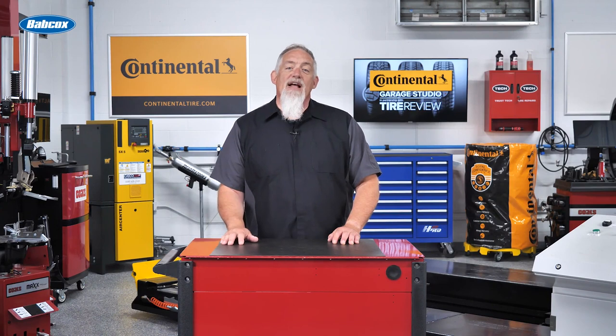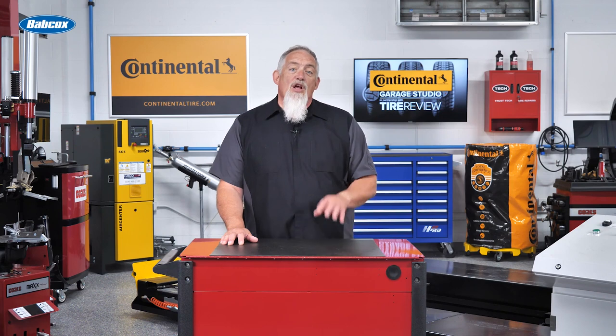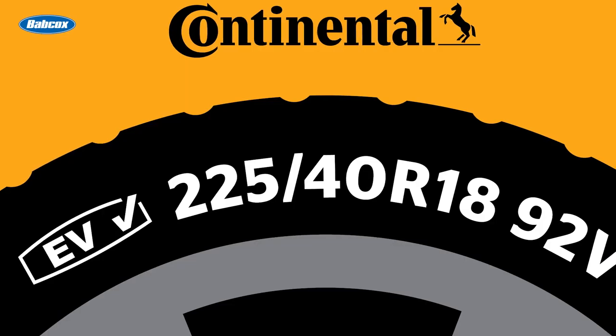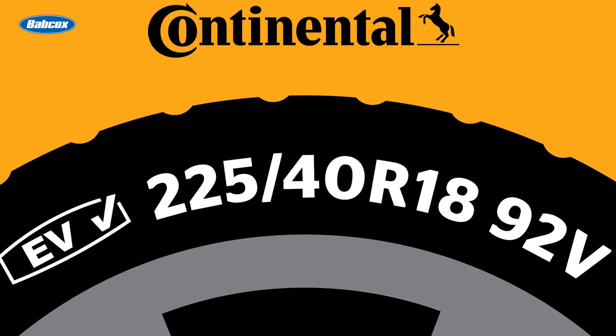Additionally, steel belt technology helps reduce rolling resistance, which is especially crucial for electric vehicles. Lower rolling resistance means improved fuel economy and improved range for EVs, a key selling point for EV owners.